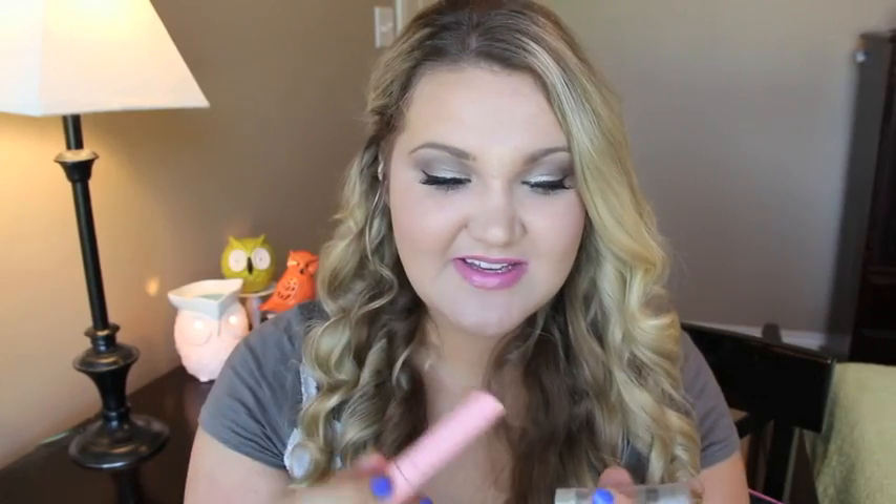The Maybelline Define-A-Brow — definitely a repurchase. I like how thin it is so it can get right in there. I do have something else I'm using for my brows but this is always a go-to safety one. I always buy this — it's in blonde.